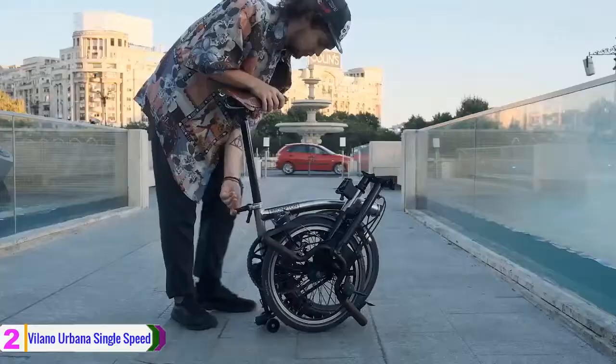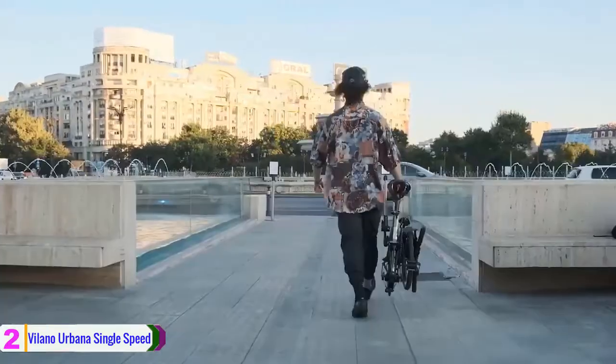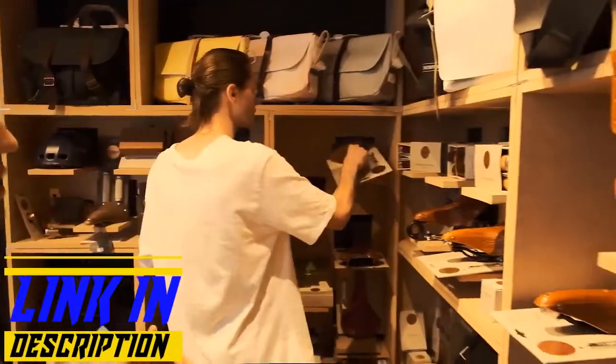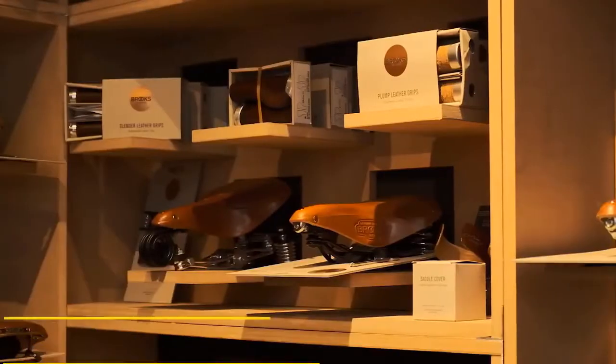The unique quick-release bracket system makes this aluminum folding bike easy to set up and break down. Additionally, it offers an extra 2-foot long velcro strap, which is excellent for holding a folded bike together.